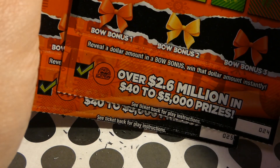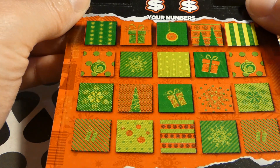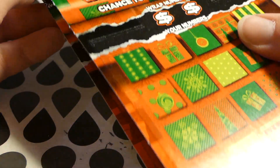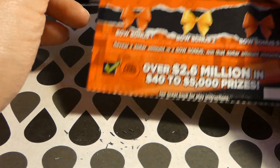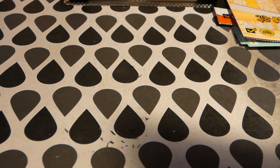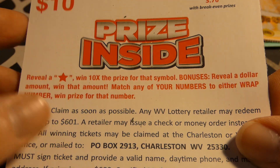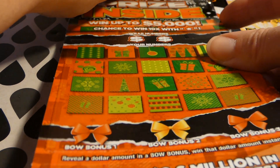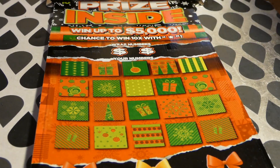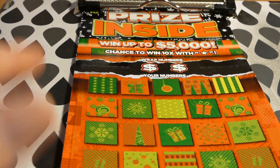And then two of the $10 Prize Inside, tickets 24 and 25 — so that's $38 in tickets total. This is a new one for me; I haven't seen this one and I don't even see it on my list when I look at the website. Look at that white line there. This is a $10 West Virginia lottery ticket. I'm not sure when it came out because I can't find it on the site. The odds of any prize are 1 in 3.76. Reveal a star to win 10 times the prize for that symbol. I like the look of the ticket honestly — gorgeous with the black and all the red and green. It's so pretty.